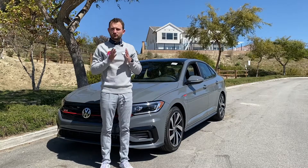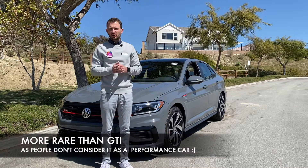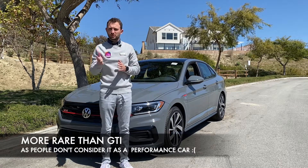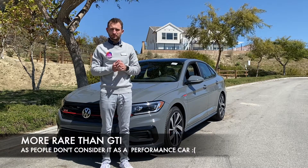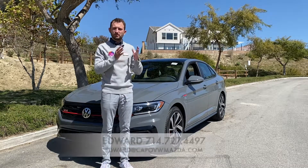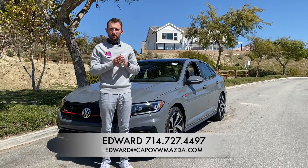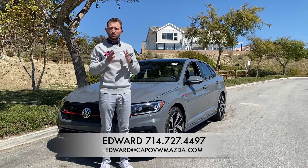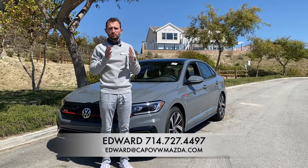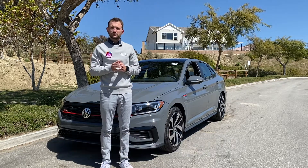The last cool thing about the Jetta GLI is that it's definitely more rare compared to the GTI. Ask yourself how many GTIs you've seen compared to GLIs and the answer will be clear. I hope this video was helpful and you now understand more clearly the reasons why, in my opinion, the Jetta GLI is much better compared to the GTI — and why it's the better value and offers more technology if you go with the Autobahn trim. Thank you very much and I'll see you later.